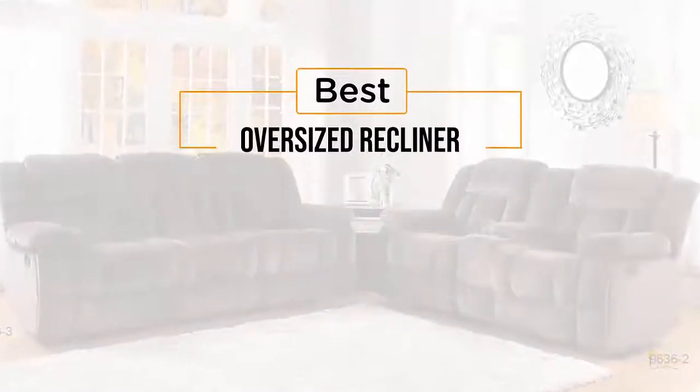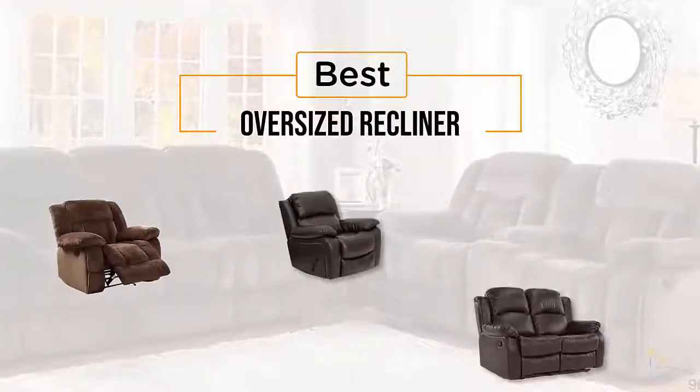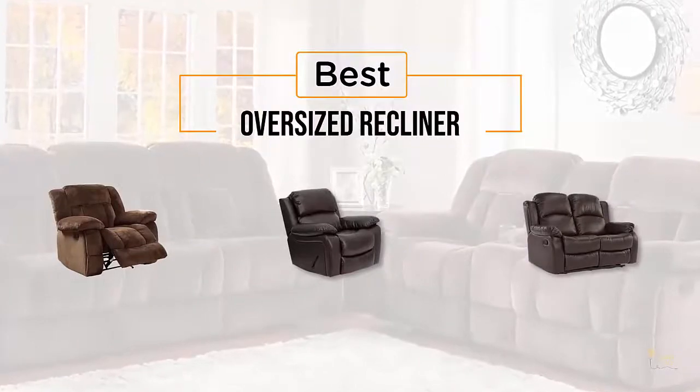If you are looking for the best oversized recliner, here is a collection you have got to see. Let's get started.